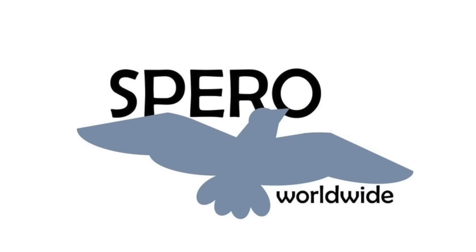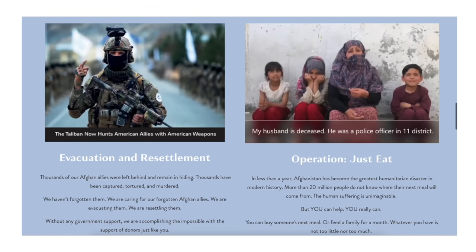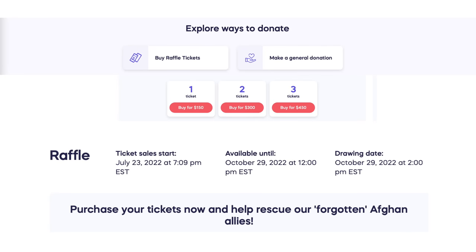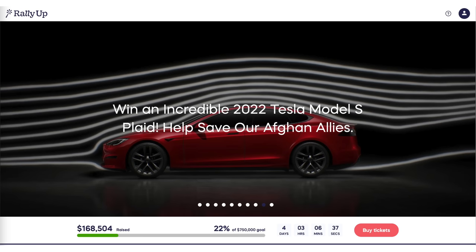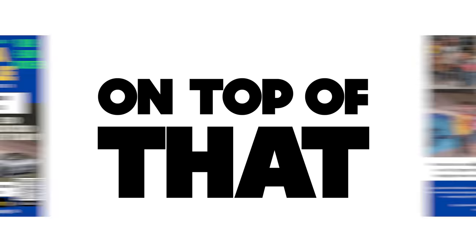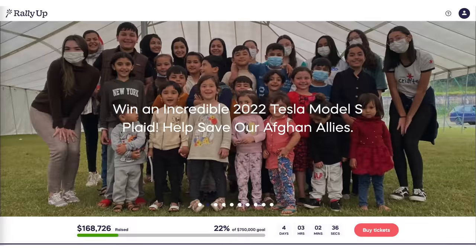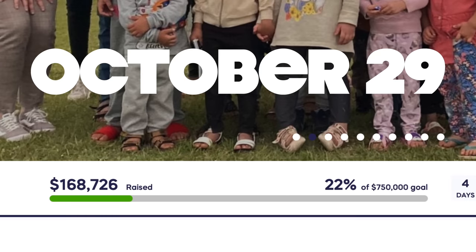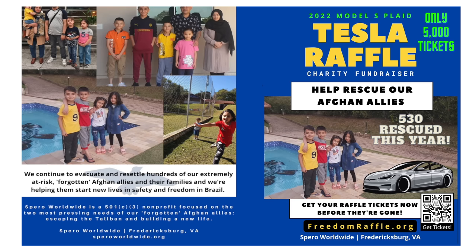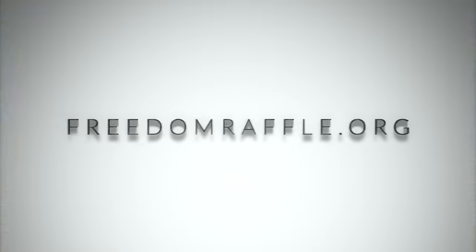A huge thank you to Sparrow World for sponsoring today's video. They are supporting our forgotten Afghan allies through the charity at freedomraffle.org. All you have to do is purchase a $150 ticket to be entered to win a Tesla Model S Plaid. Sparrow World already has the Plaid ready, and they've only sold about 20% of their tickets, so you have great odds. Head to freedomraffle.org to support and enter to win.